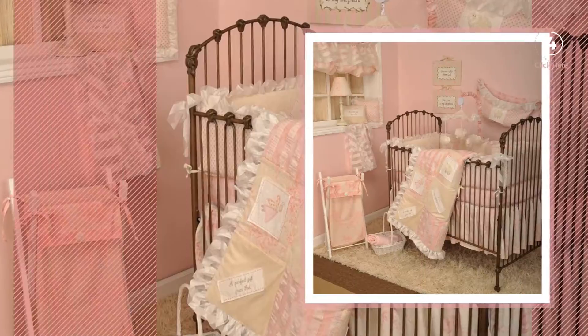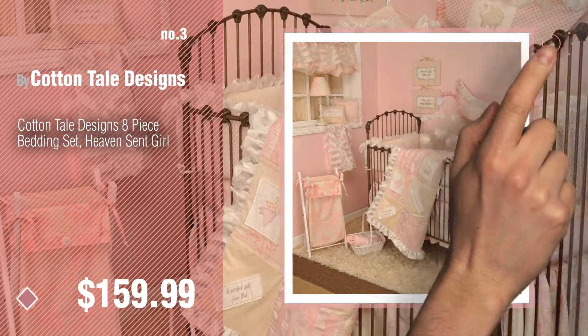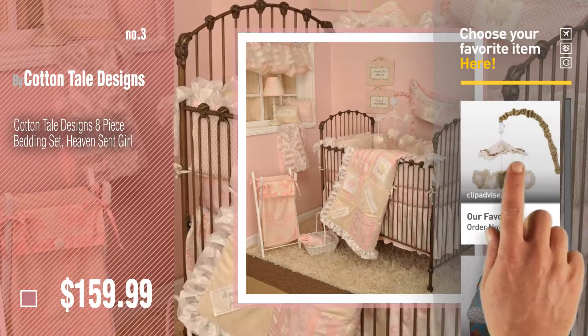Number 3. For more great options and ideas, click this circle in the corner. Number 4.